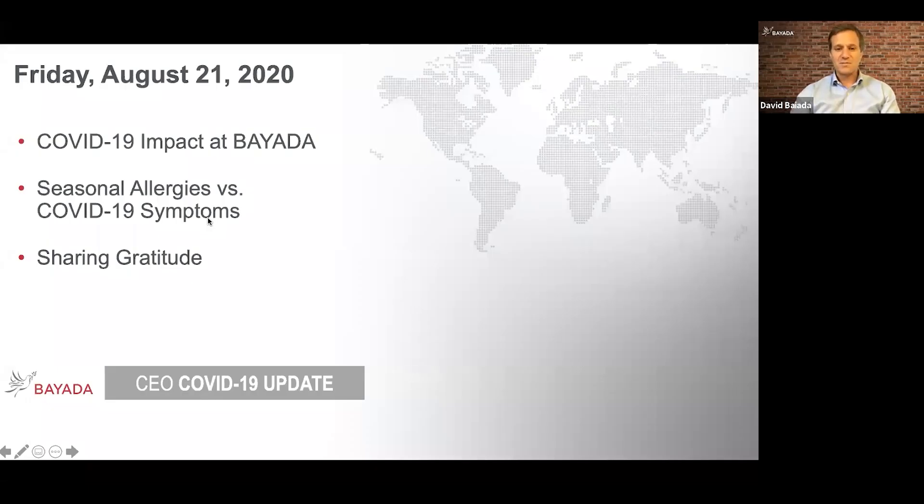Good afternoon. This is David Bayata, the CEO here at Bayata Home Healthcare. Today is Friday, August 21st, and this is your weekly COVID-19 CEO update. Today we're going to kick off with Nora Triola, as usual, to talk through a pretty sticky issue around symptom identification with the COVID-19 virus and how it collides with an issue that many of us deal with related to seasonal allergies. Nora, why don't you jump right in and talk to us about the overlap in identification of symptoms?